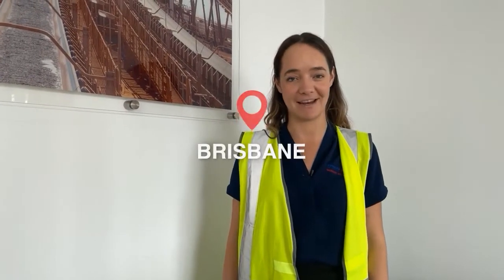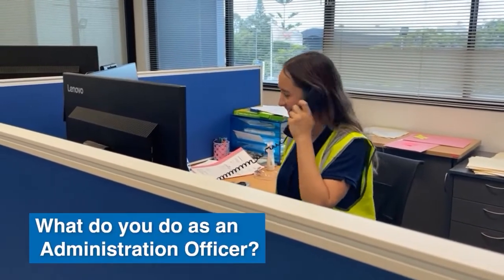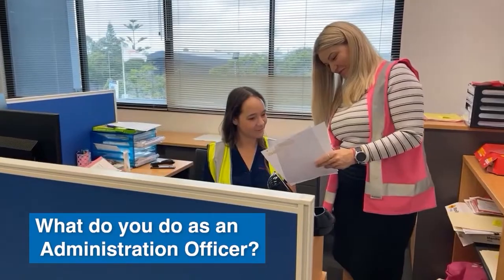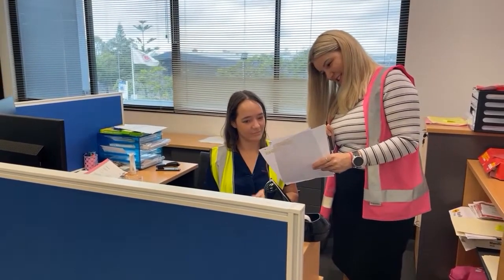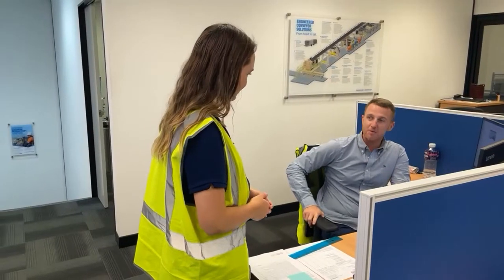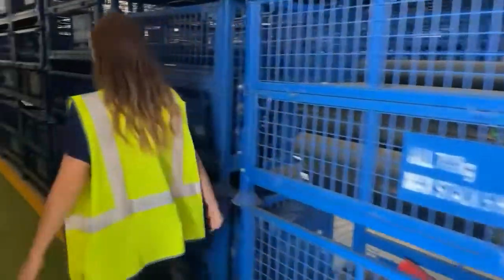I'm an administration officer at the Brisbane branch. My role is a big point of contact with our customers. I'm responsible for invoicing customers, I handle any inquiries that come in, making sure our customers are happy and responding to customers in a timely manner.